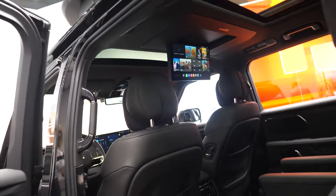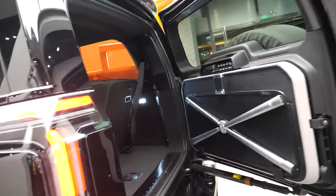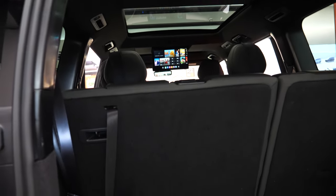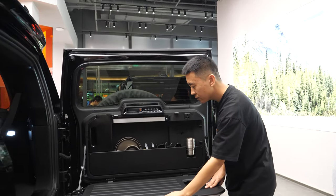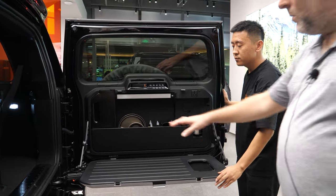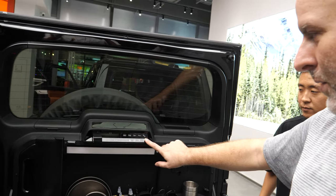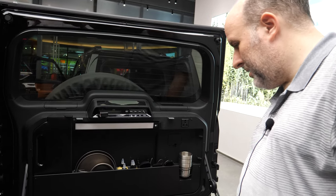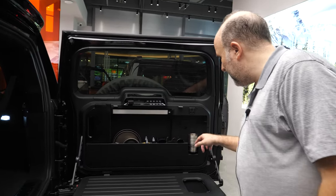Seven people can sit in it, and in the back they have a kitchen — there's even a built-in kitchen right here. There's a mini kitchen, there's a water tank here, and the water comes out. Different functions — maybe you can use a gas stove, and you can plug something in here too.